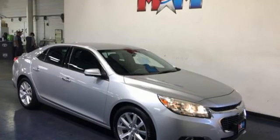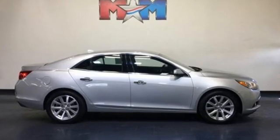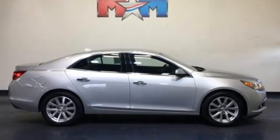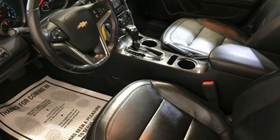USA Today comments it's hardly a stretch to call the 2013 Malibu the best modern Chevy. In a Chevy, the journey matters more than the destination. There's even more to see in person — take it for a test drive today.